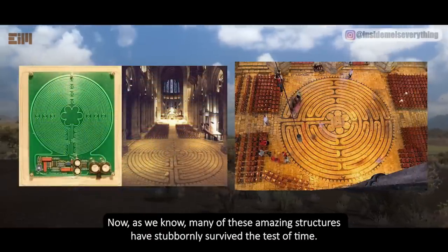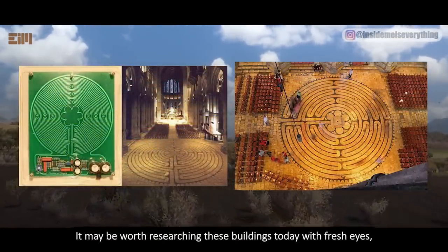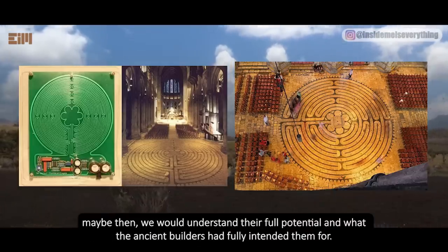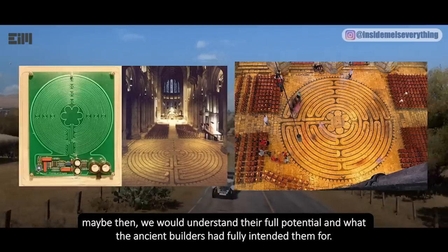Now, as we know, many of these amazing structures have stubbornly survived the test of time. It may be worth researching these buildings today with fresh eyes — maybe then we would understand their full potential and what the ancient builders had fully intended them for.